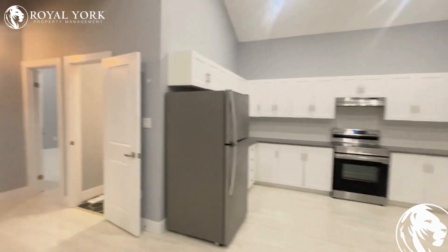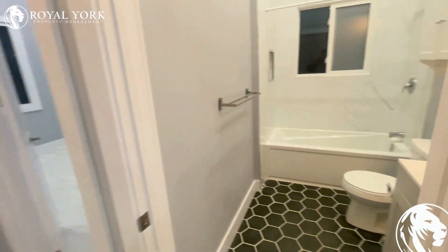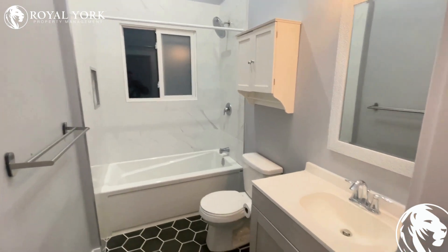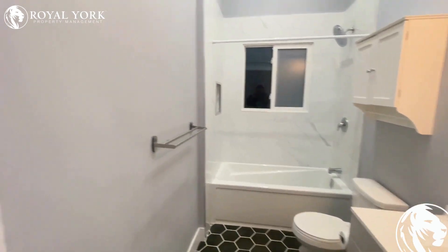Heading past our stunning kitchen, off to the right here we have a gorgeous washroom featuring nice upgraded design elements. Beautifully tiled luxury stone shower and bath fixture. Nice stone vanity — easy to clean too.